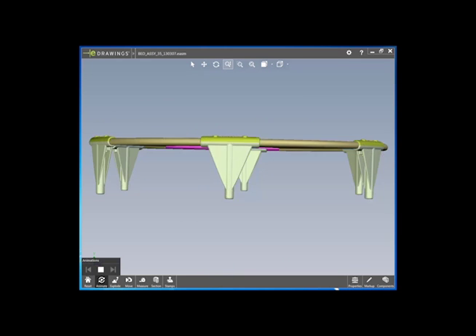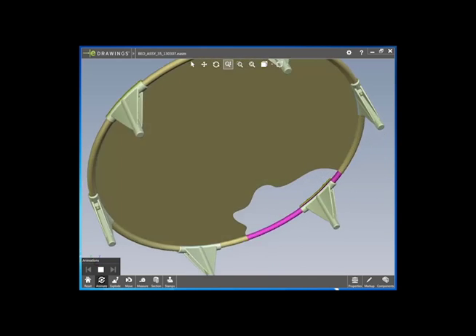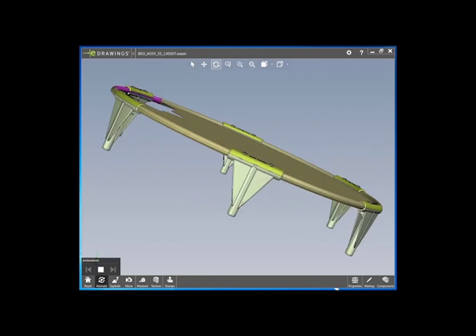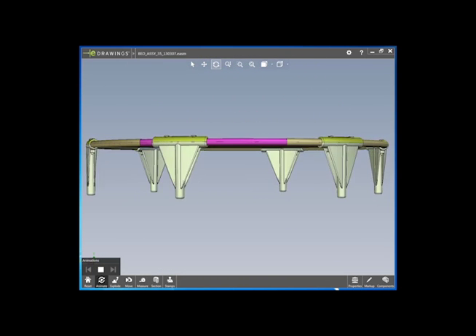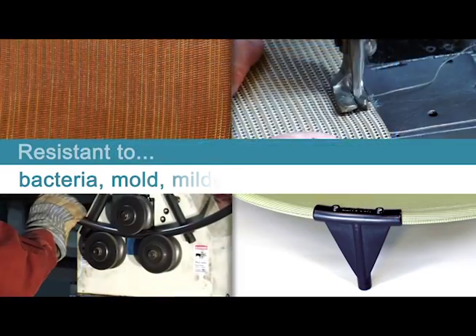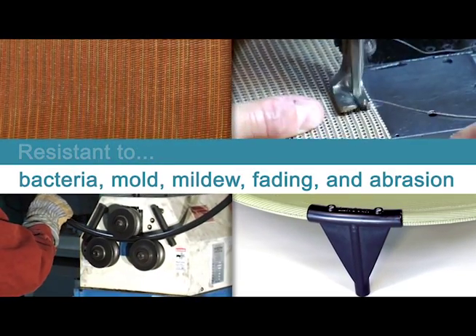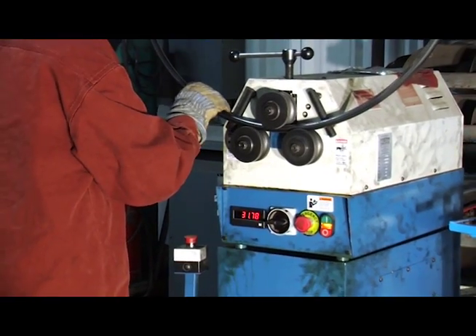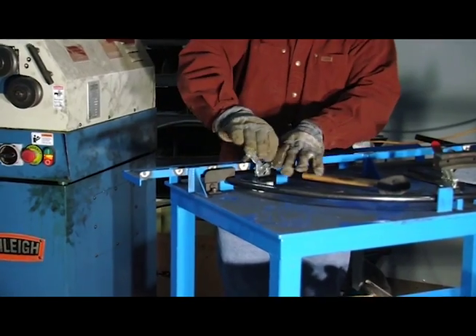The bed I designed is chew proof, guaranteed. A pet does not chew or bite the circular steel bed frame, nor the V-shaped legs. The design is patent pending. All the materials used to make the bed have been tested to ensure it performs as promised.